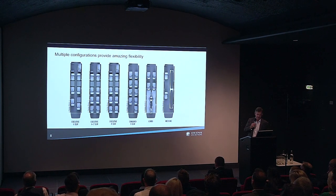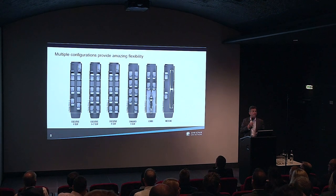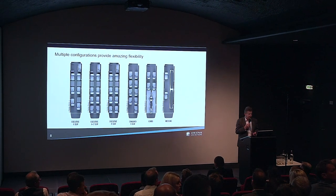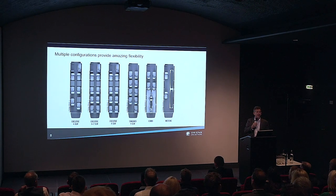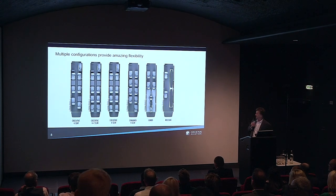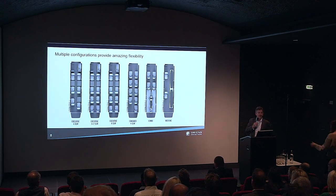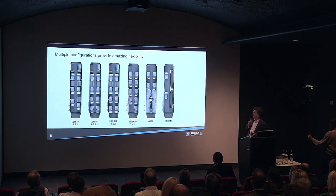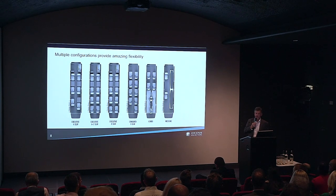There are five or six different configurations: executive six-seat, executive six plus two — which seems to be the most popular configuration in the executive market — and several others. On the right there is a combi configuration — that's meant to be a motorcycle in the back. With Oriens, we've seen some very different loads being transported by PC-12. And on the right-hand side, there's the Medivac configuration that the Royal Flying Doctor Service and many other air ambulance operators use around the world.